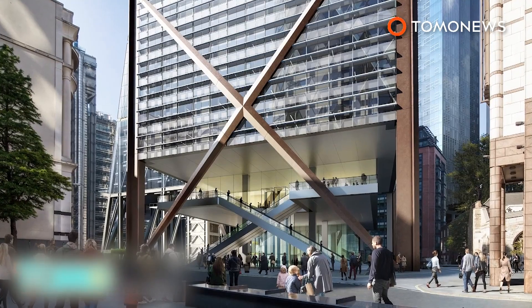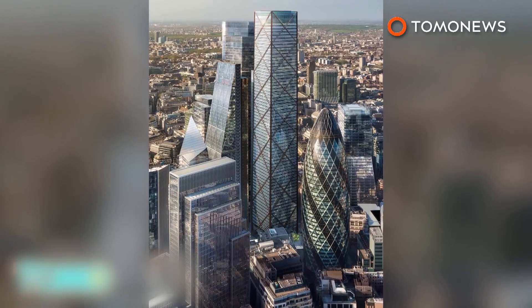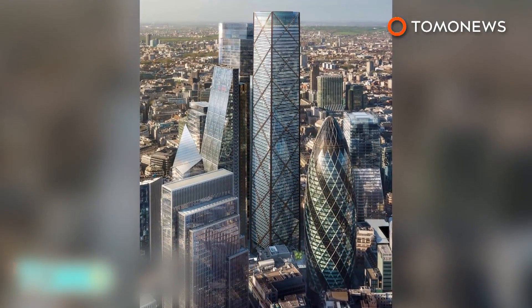The official completion date of the building has not yet been announced. However, plans are to put the building into use within the next decade.